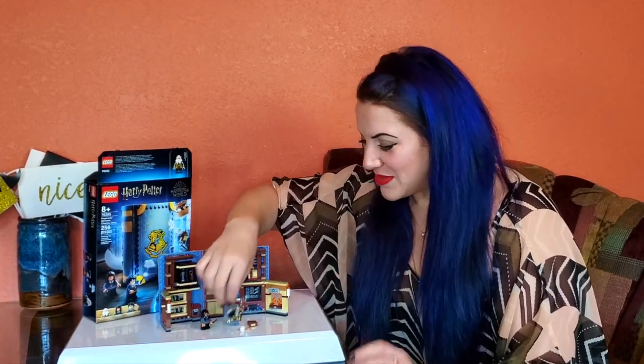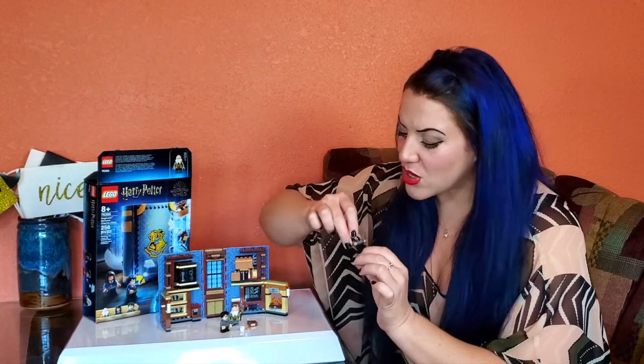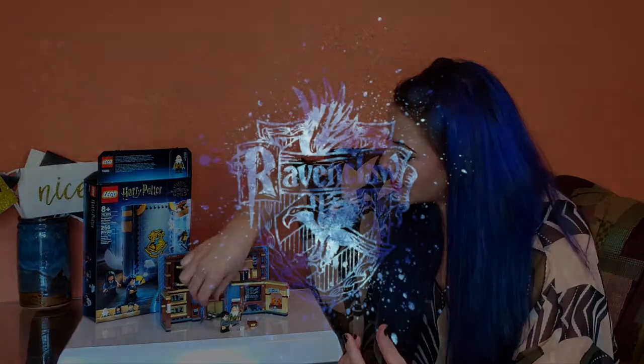I wasn't excited about these Moment sets by Lego, and I really like this build. I was so pleasantly surprised. Let's start with who's included. It is the small figure of Harry, so we don't know what year it is. We also get a small figure of Cho, which is interesting because she's not actually introduced until later in the books — she's not in book one or two or movie one or two. But she is one of the more famous Ravenclaws in the series — by famous, I just mean the ones that we know.